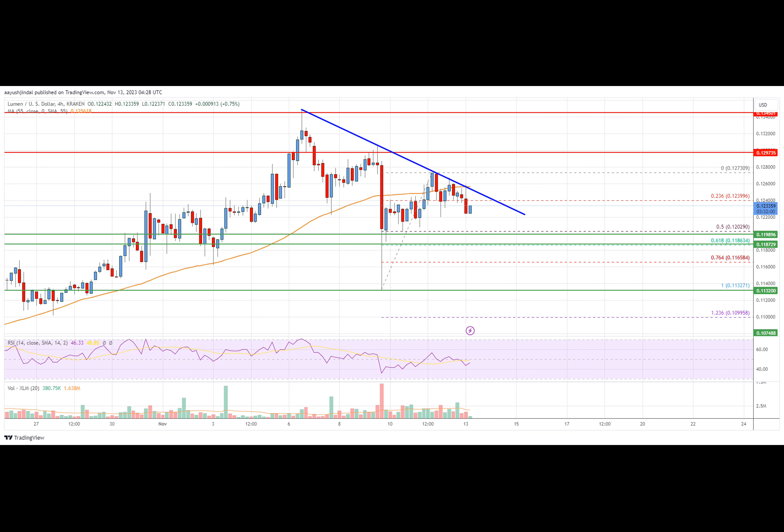On the upside, the price is facing resistance near the $0.125 zone. There is also a key bearish trend line forming with resistance near $0.125 on the four-hour chart. The next major resistance is near the $0.130 level. A clear move above $0.130 might send the price toward $0.135, and any further gains could lead the price toward the $0.149 or even $0.142 level.